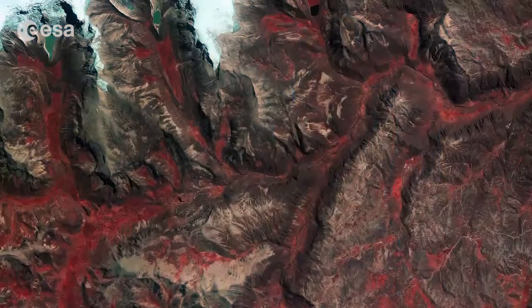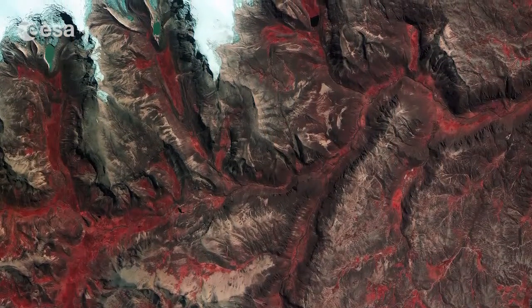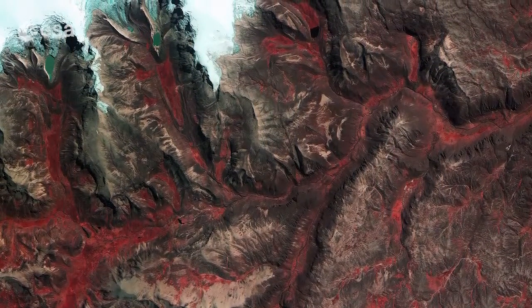Hi, I'm Kelsea Brennan-Wessels and welcome back to Earth from Space on the European Space Agency Web TV. This image features Peru's Quelccaya ice cap, the largest in the tropics.